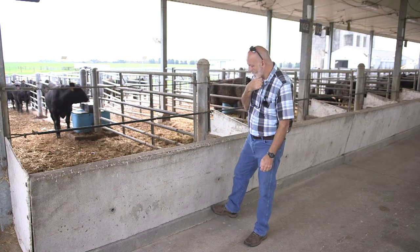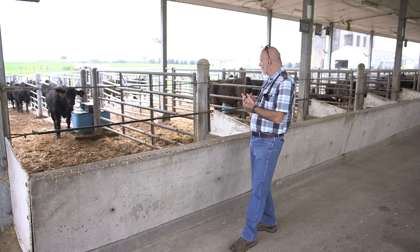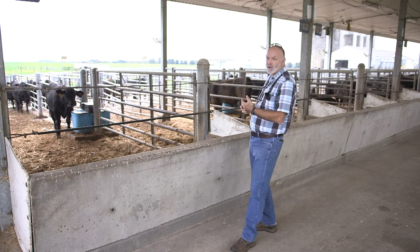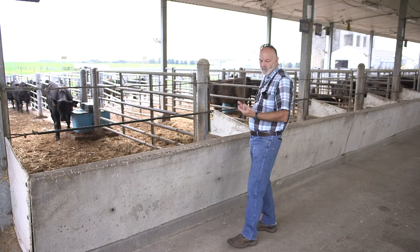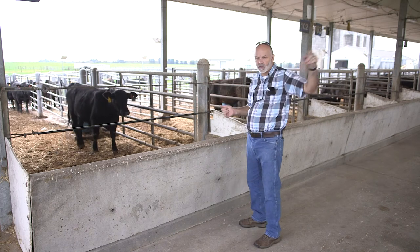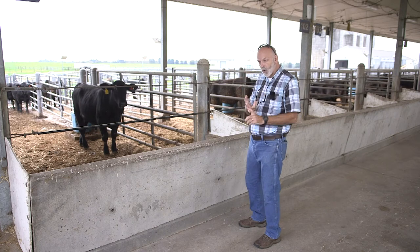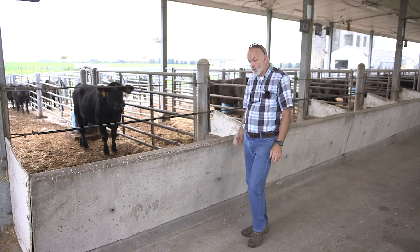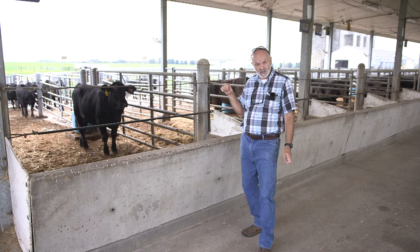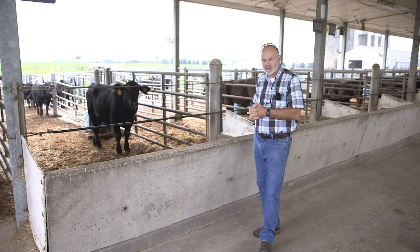The cattle that we've got here right now — we're looking at a few different things with these guys. This particular barn has about 72 head of cattle, and then we've got another similar barn just to the north of us. These cattle are from two different sources: part of them are homegrown calves raised from our cows here on the station, and the other part we brought up from the Princeton Research Station. So we've got two different sources of calves with known histories and backgrounds.